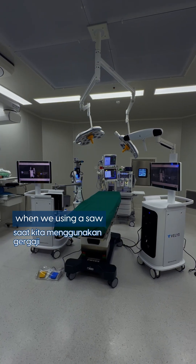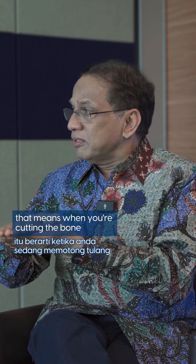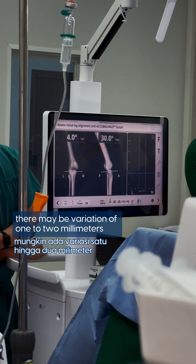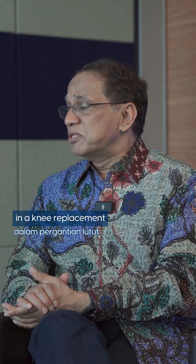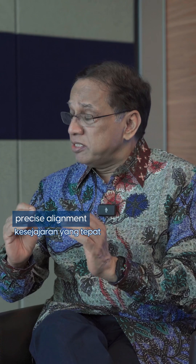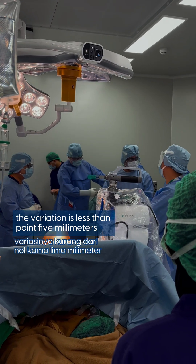When we're using a saw, instead of using it with hands, we use the robotic saw. That means when you're cutting the bone using a manual or conventional method, there may be a variation of one to two millimeters. With the robotic saw, it's about less than 0.5 millimeters difference. So the precision is accurate. And precision is required in knee replacement because that's the key for success. Robotic technology is more precise than conventional technology because the variation is less than 0.5 millimeters.